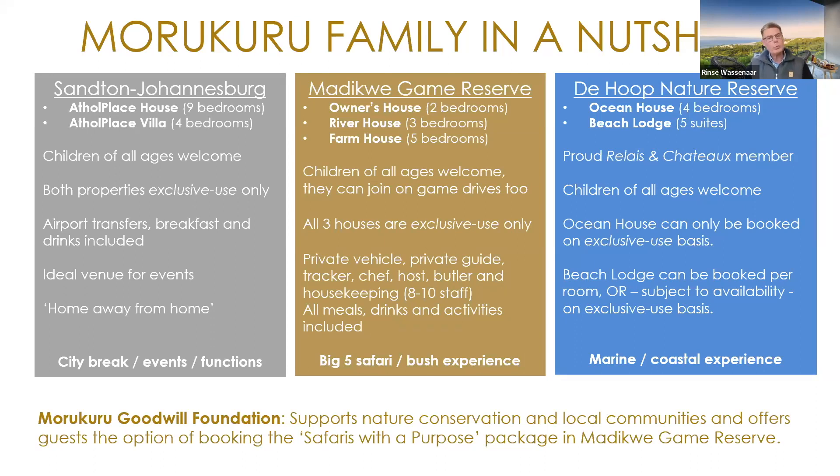Through Morakura Goodwill Foundation, we're supporting nature conservation and also local communities, mainly in the Madikwa Game Reserve. A lot of our guests have also been involved in the conservation work over the years. That can be through donating goods for schools or local communities, but also through nature conservation — in particular through Safaris with a Purpose that we offer in Madikwa Game Reserve.